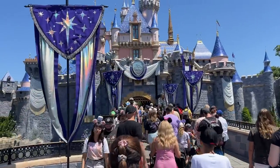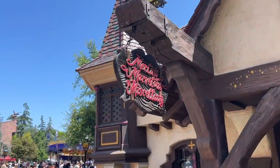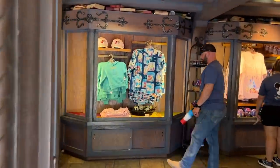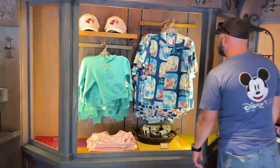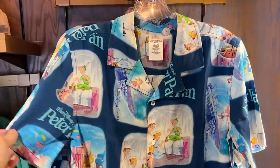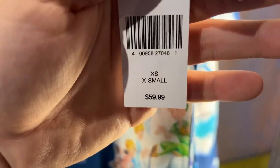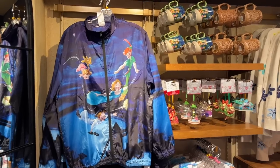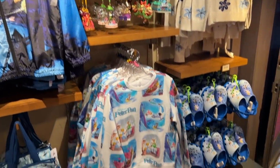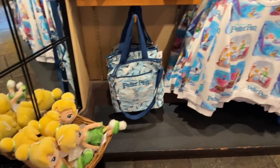Time to head into Fantasyland, going through the castle, and we're going to head over here to Merlin's Marvelous Miscellany. This Peter Pan shirt I don't feel like I've seen before — it's a nice looking shirt at $59.99. A variety of other Peter Pan merchandise items — sweatshirts, shoes, bags, stuffies.